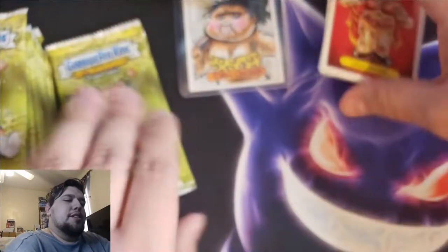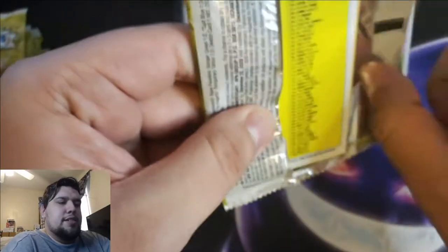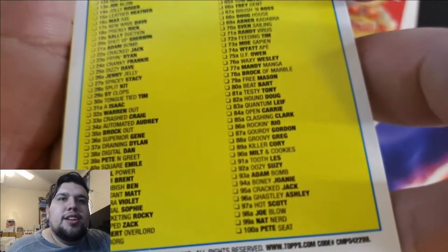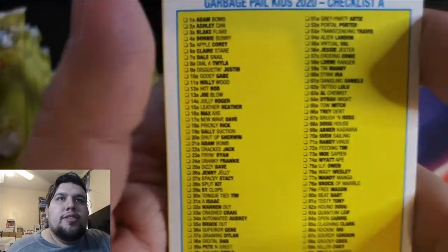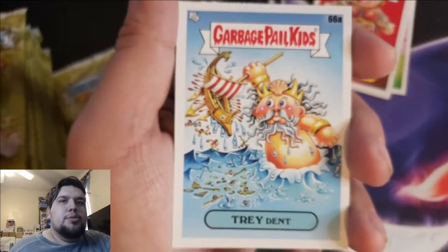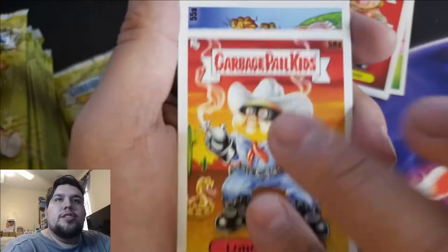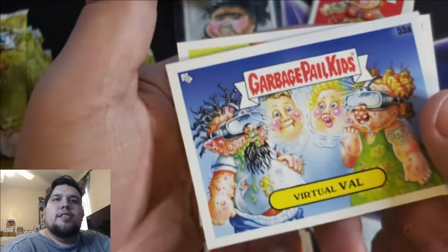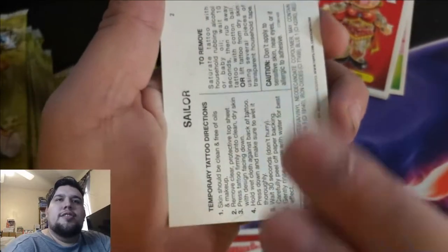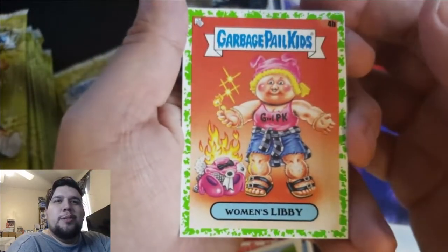I don't think I've gotten any doubles yet — same name variation double. I got different names for a lot of these already. Let's check the checklist real quick — 1A all the way to 100A. Pete Seat. We want that 1A Atom Bomb, and 1B should be Blastability I believe. With this many packs I'm sure we'll get them. Tray Dent, Lone Ranger, Virtual Val. Another tattoo — Sailor.